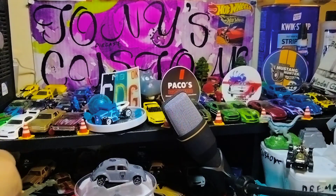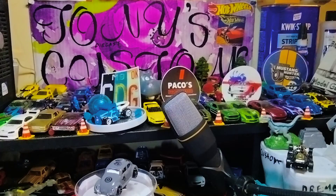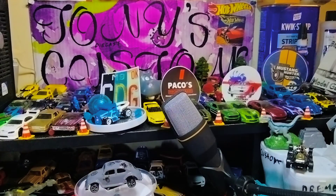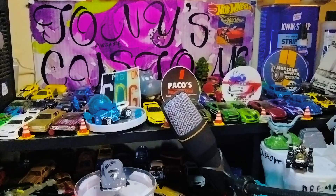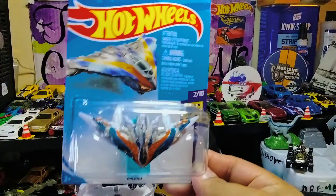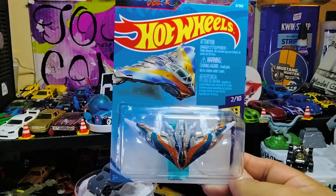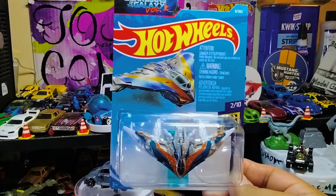This next one — I don't know if you guys like Guardians of the Galaxy, but I missed out on this Milano originally, so I had to pick it up. This is definitely the Milano from Guardians of the Galaxy Volume 2. I had to get it.